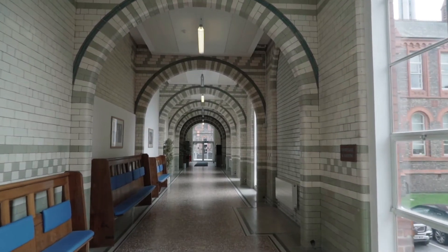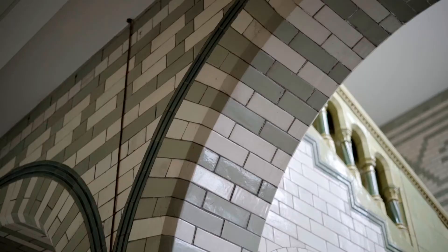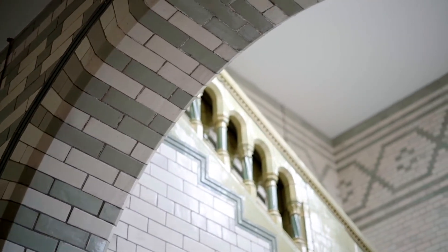Six and a half percent of all patients admitted to our NHS hospitals are due to adverse drug reactions, and 15% of patients get adverse drug reactions while in hospital. At this very moment in time, ten 800-bed hospitals — that's 8,000 beds — are occupied by patients with adverse drug reactions, at a cost to the NHS of 1.6 billion pounds a year.